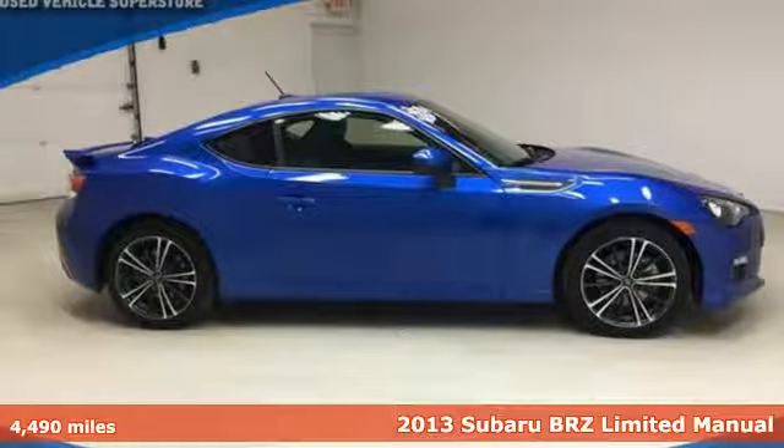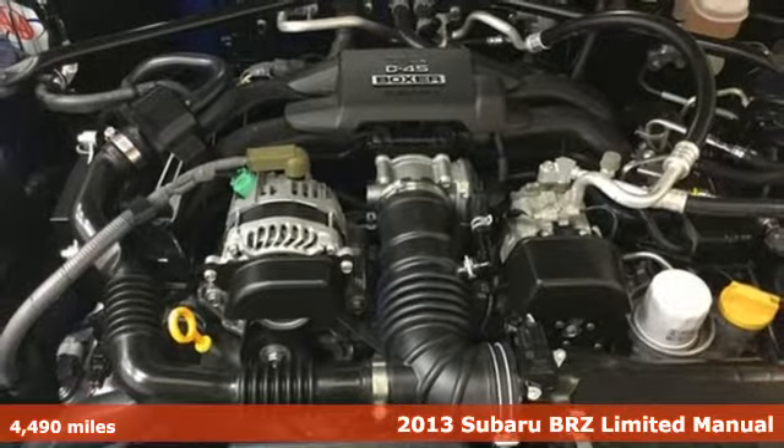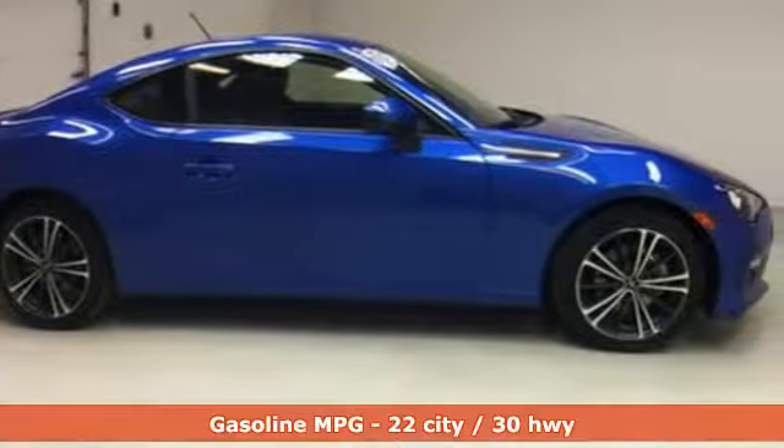Here's a 2013 Subaru BRZ. Did your friends just do a double take because you went by so fast, or because they just realized it was a Subaru? You might not know for sure, but you do know where you're going with the standard navigation system.